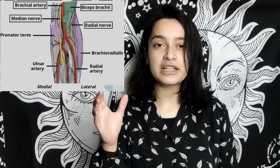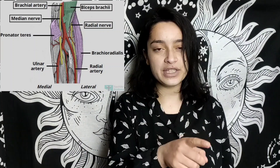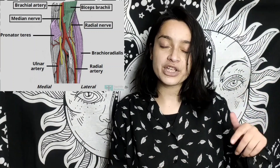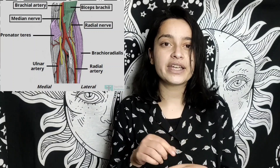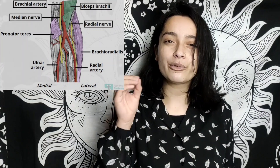For example, the cubital fossa — I practiced its diagram many times and I remember the contents and relations from the diagram. From the diagram: medially we have pronator teres, then the median nerve, then the biceps tendon, then the brachial artery, and finally the radial nerve with the brachioradialis muscle. You can remember from this diagram which nerve goes from where and what the relations are. So practice diagrams on books, on walls, anywhere you find — just do more and more practice.